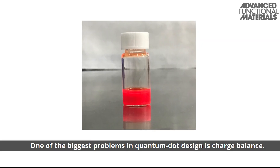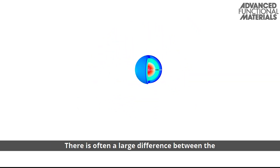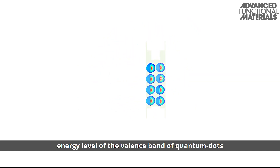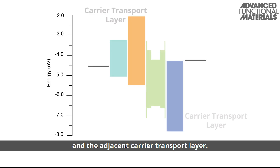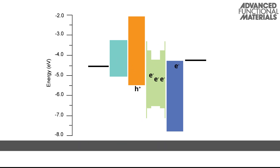One of the biggest problems in quantum dot design is charge balance. There is often a large difference between the energy level of the valence band of quantum dots and the adjacent carrier transport layer. This leads to different rates of electron injection versus hole injection, leading to charge imbalances.